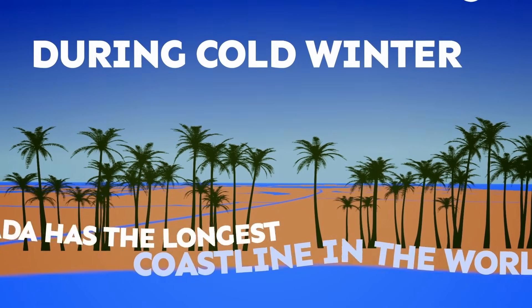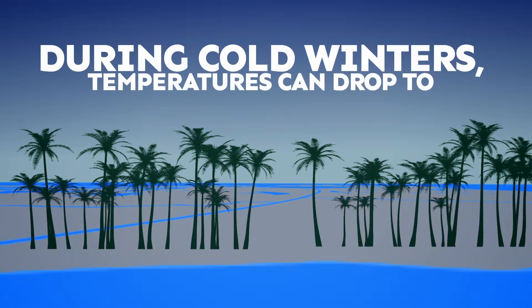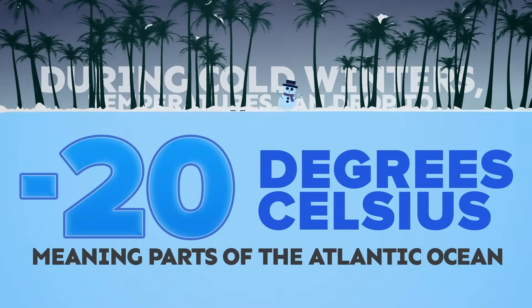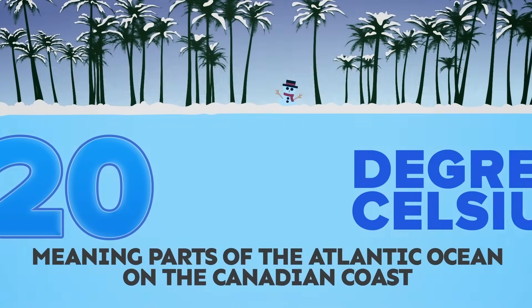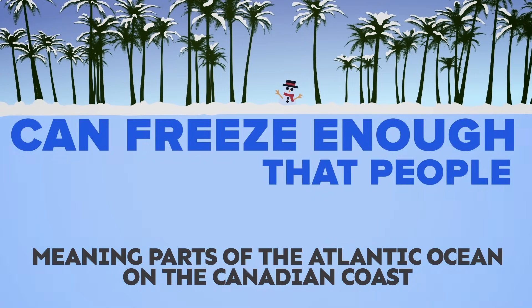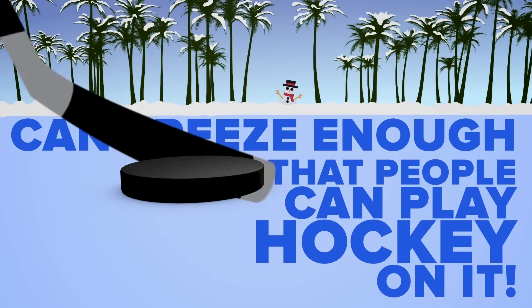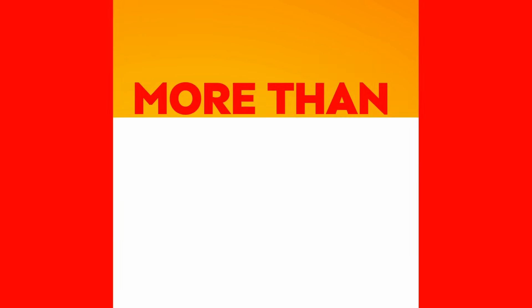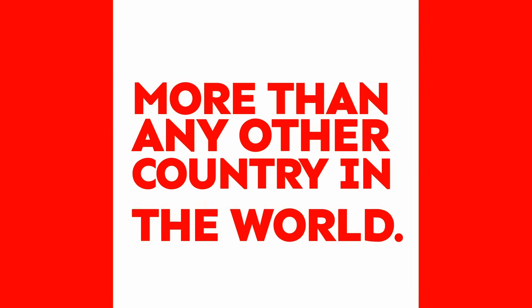During cold winters, temperatures can drop to negative 20 degrees Celsius, meaning parts of the Atlantic Ocean on the Canadian coast can freeze enough that people can play hockey on it. Canada has an estimated 2 million lakes, which is more than any other country in the world!